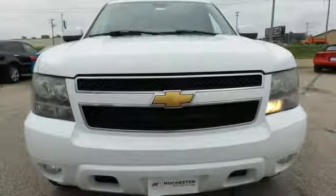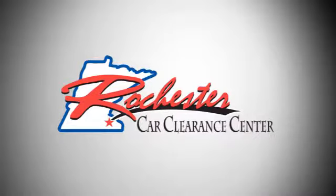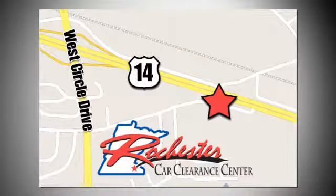There's even more to see in person. Take it for a test drive today. At Rochester Car Clearance Center, you get our best price, bottom line. We are conveniently located on Highway 14 West, near West Circle Drive.